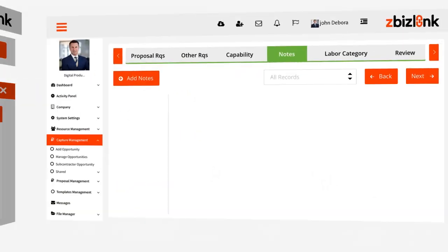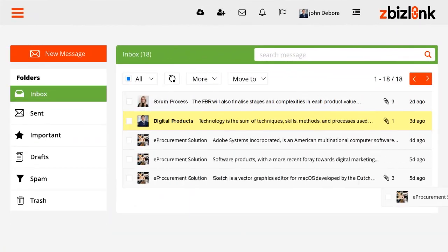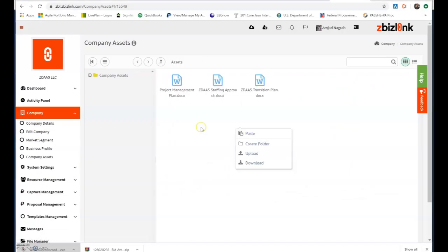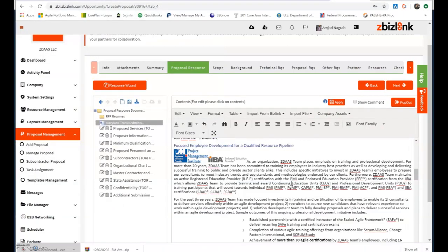Customizable templates, tracked notes, instant messaging, and role-specific dashboards eliminate tedious and repetitive tasks, while centralized knowledge stores data for simple search and autofill, so you don't have to reinvent the wheel for every proposal.